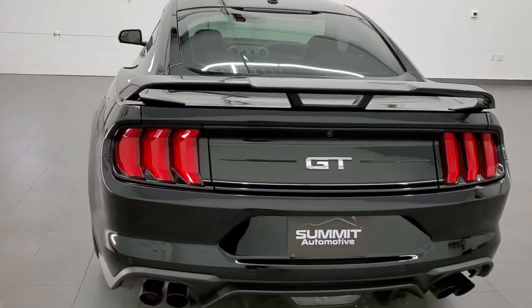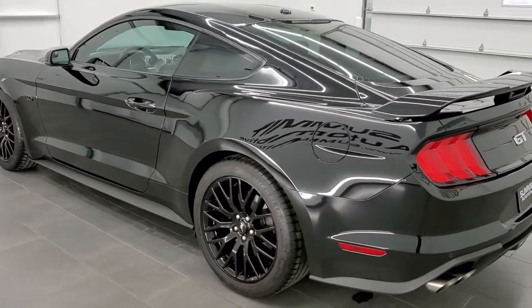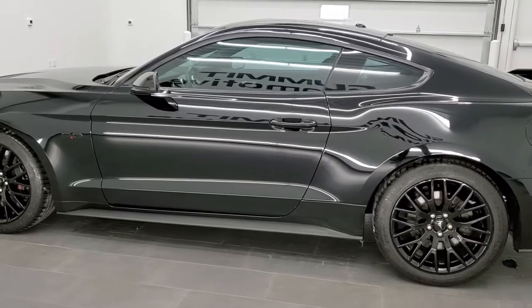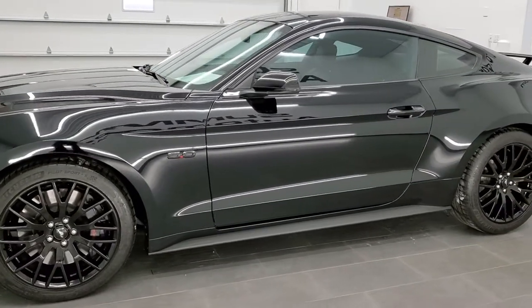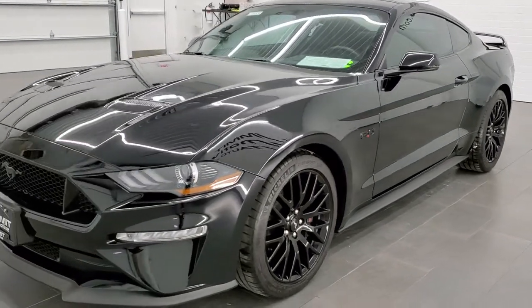This vehicle has the 5-liter V8 motor which pumps out 460 horsepower. This car has been fully safetied and inspected by our service shop. It has a fresh oil and filter change, all the fluids have been checked and topped off, and this car is 100% ready to go.